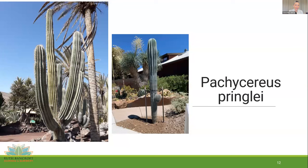Pachycereus pringlei — I think having a nice statement plant or 'sentry' in any garden is important. This one is planted right by the front gate at Ruth Bancroft and it stands sentry — a wayfaring mark so you know where to enter. It is the tallest-growing columnar cactus, found in nature up to 60 feet high, usually 20 to 30 feet. They're known as slow growing, but we've found here they have a moderate growth rate, putting on several feet over a couple of years. They have a wonderful blue color and have done fine with temperatures down to 25 degrees.